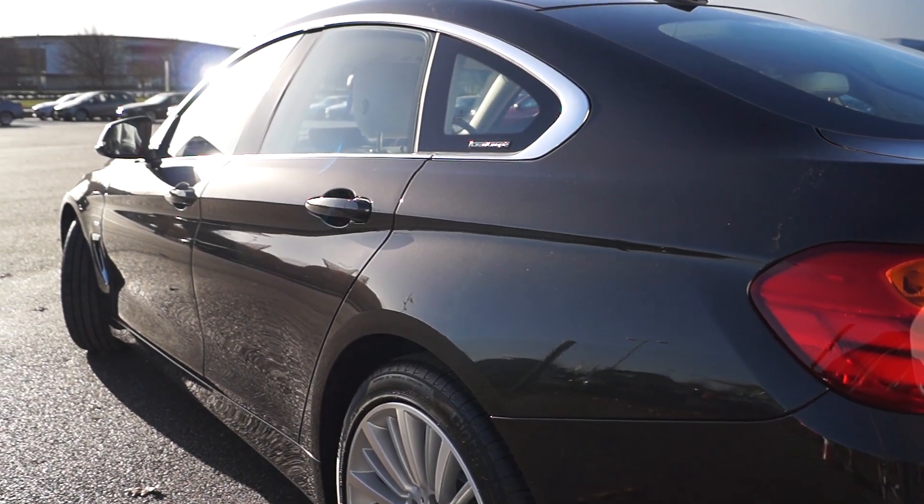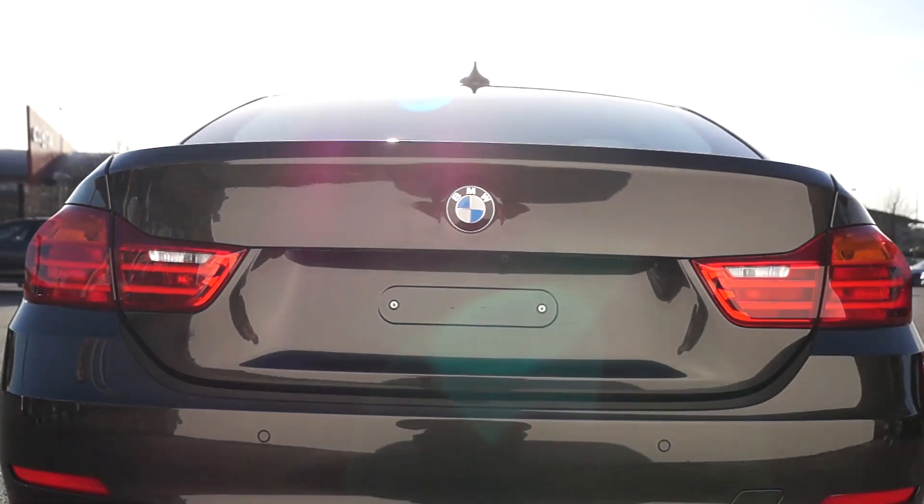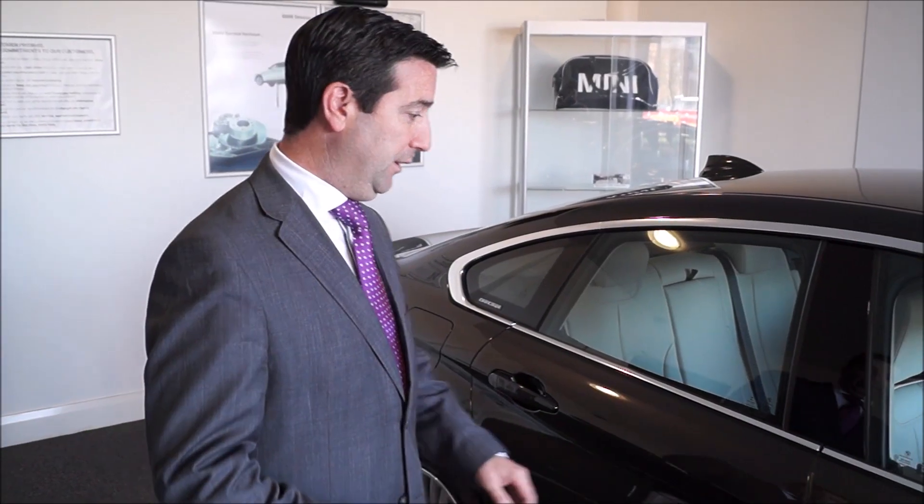We have an entry SE model, we have a Sport, a Luxury and an M Sport as well. So we cater for all drivers, different comfort levels, suspension levels, absolutely gorgeous features.